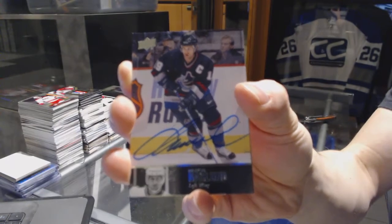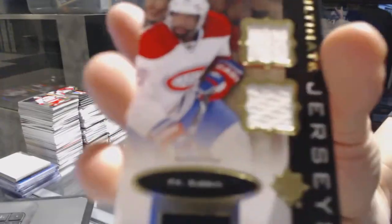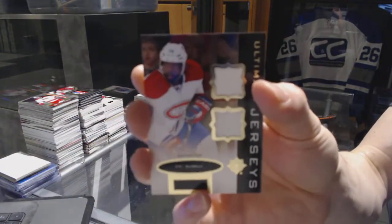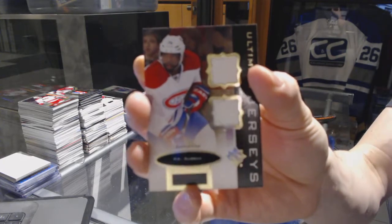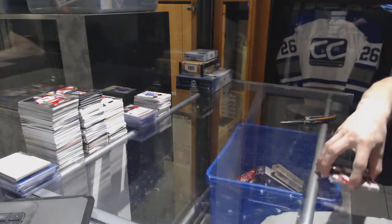Marcus Naslin, a 97 Legends auto for the Canucks, and an Ultimate Jerseys for the Montreal Canadiens, PK Subban. That was weird — PK Subban.